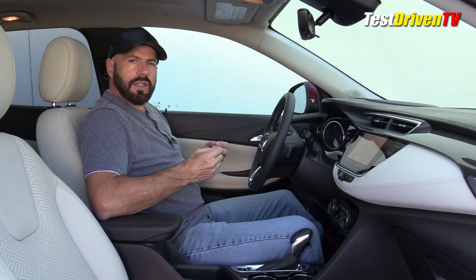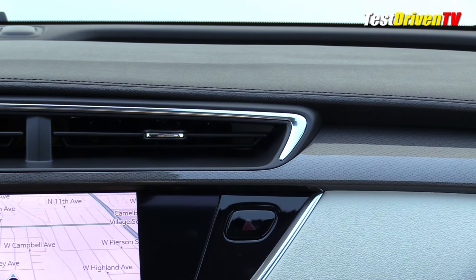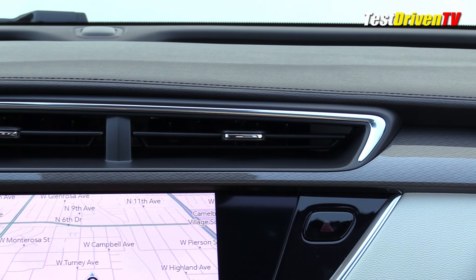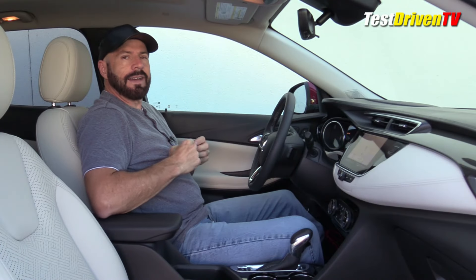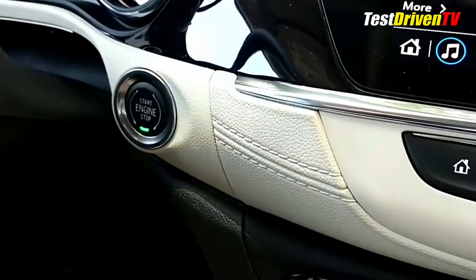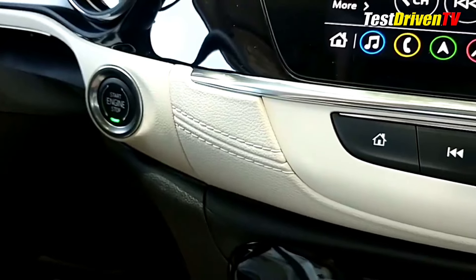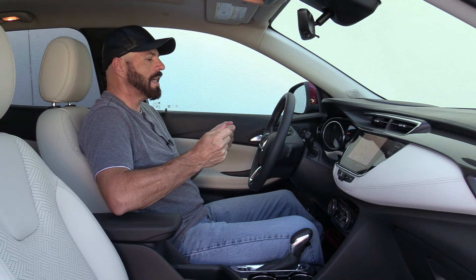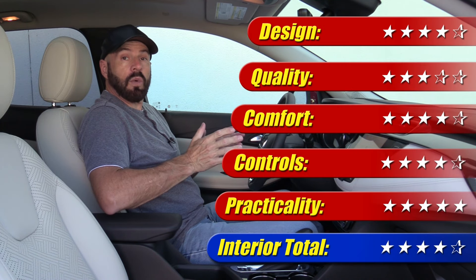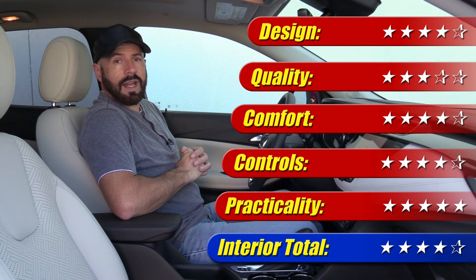Rating this interior: it's very comfortable with a nice appealing look, but there are some quality concerns. On this brand-new car, the dash already has a slight warp going on — possibly from the heat — and I can envision that getting worse in the Arizona sun. Also on the cream part of the dash, there are three different shades of tan that don't match up, like they came from three different suppliers. Things like that lead me to wonder about other things I can't see. Overall, this interior gets four out of five stars.